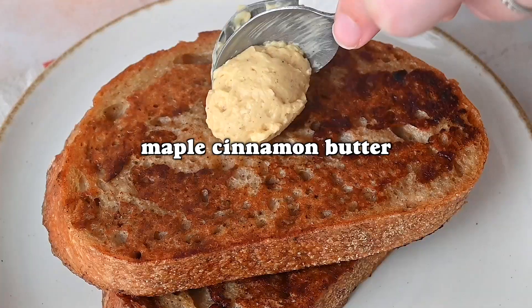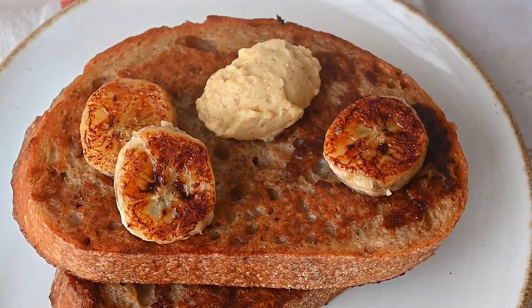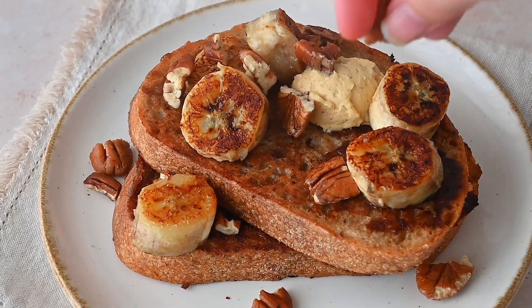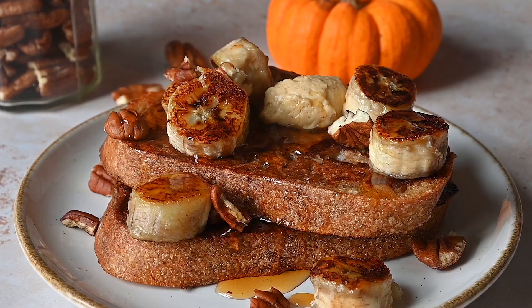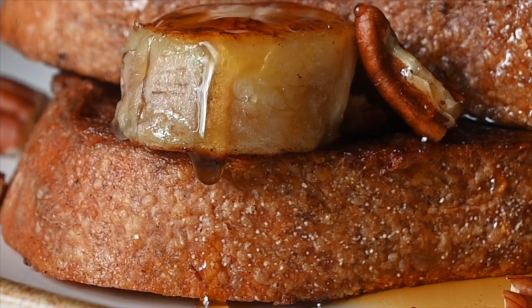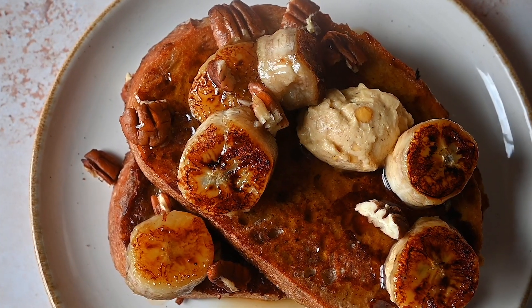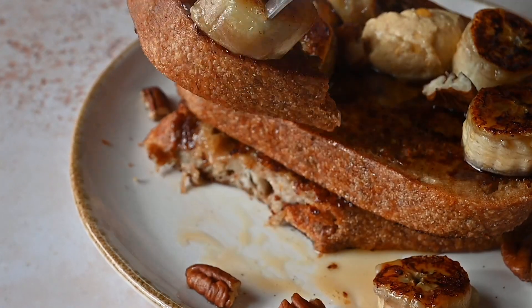Top your French toast with that lovely maple butter, the caramelized bananas, some nice pecans, and an extra drizzle of maple syrup — because everything is better with syrup. This is definitely going to become my favorite autumnal breakfast. I can see me wanting to have this every weekend from now until Christmas — it is that delicious. I really hope you guys enjoy this one because it's definitely one of my favorites.